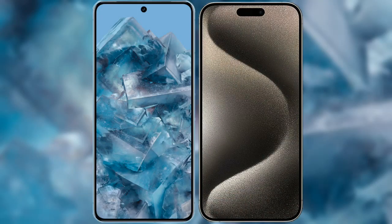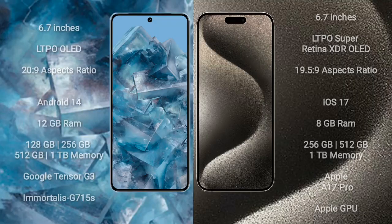I will compare the new Google Pixel 8 Pro with iPhone 15 Pro Max. Google Pixel 8 Pro comes with a 6.7-inch LTPO LED display and refresh rate up to 120Hz. iPhone 15 Pro Max comes with a 6.7-inch LTPO Super Retina XDR LED display and refresh rate up to 120Hz.